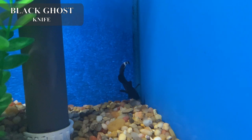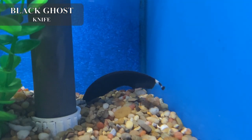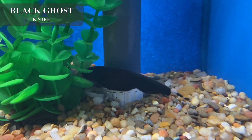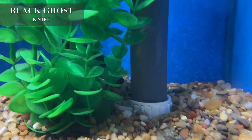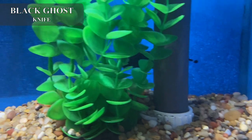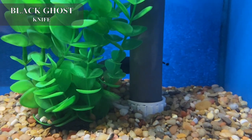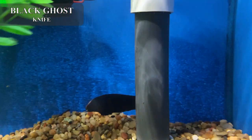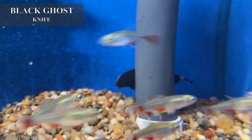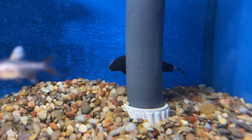Probably one of my favorite oddballs of all time — this is a black ghost knife. This fella can get over 20 inches in a big enough tank. Does really well in most community situations with larger community fish, but as he gets bigger you want to make sure you don't have him with anything too little. He is blind as a bat and finds his food and navigates through the tank using electronic impulses, so you cannot keep two together because they will fight.